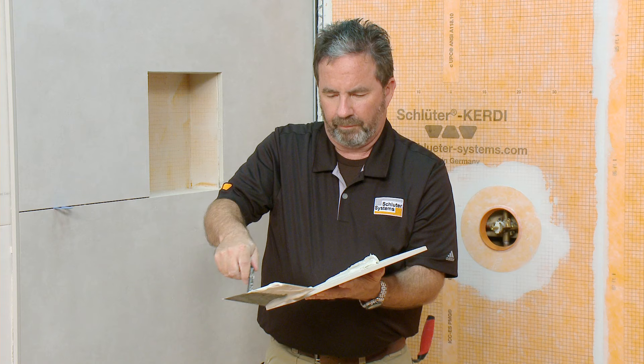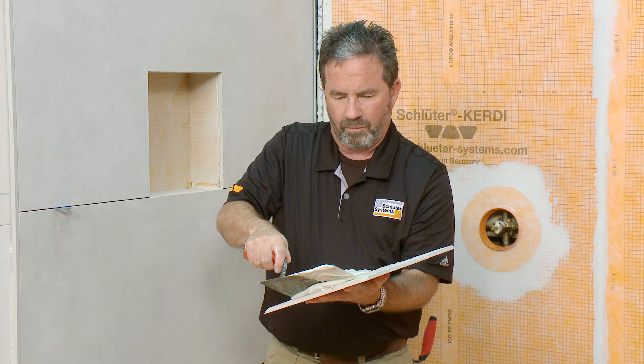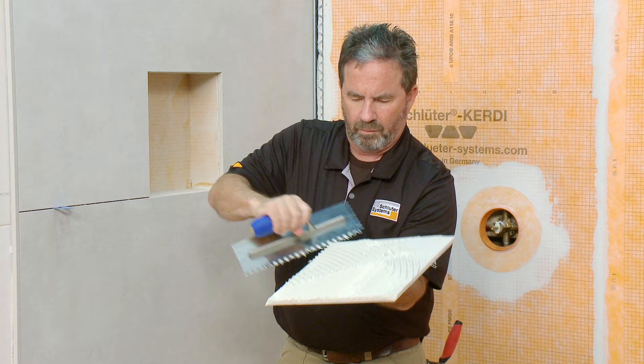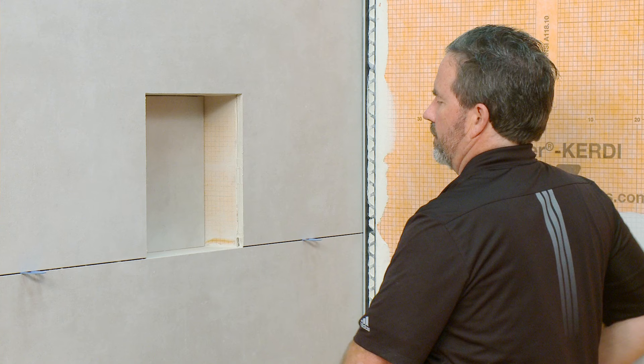We skim-coated the inside surface of the niche with thin-set mortar to help provide a secure bond. This can be done using the flat side of the trowel or a drywall taping knife. Next, we install the tile on the back of the shower niche. This will allow us to hide any cut tile edges. Spread thin-set mortar on the back of the tile with the flat side of the trowel, and then apply additional mortar using an appropriate sized notch for the tile format. Firmly embed the tile onto the back of the shower niche.